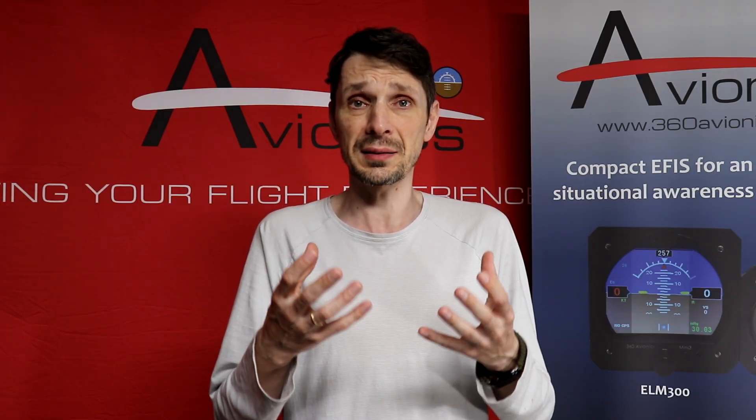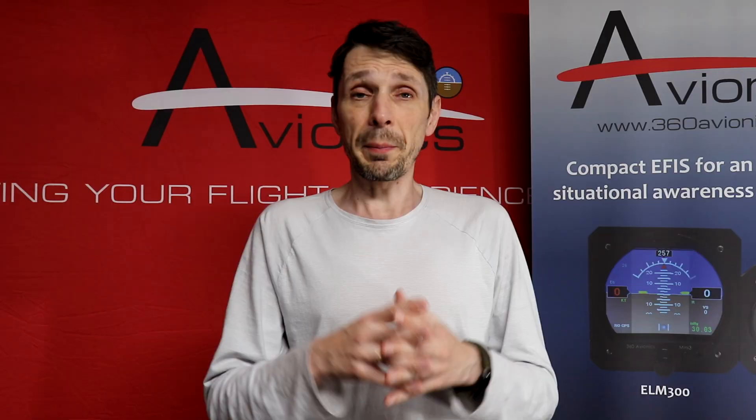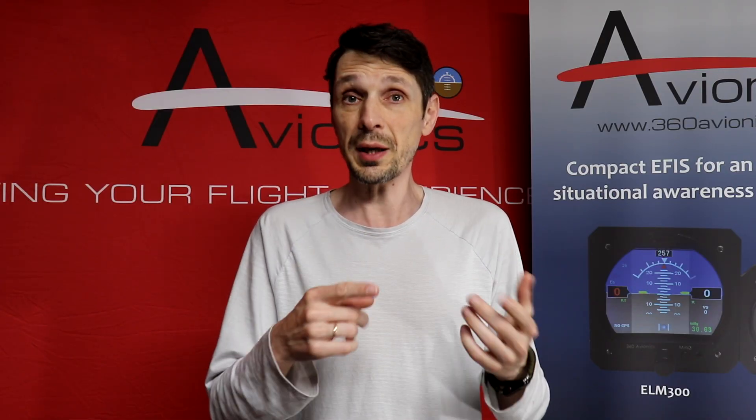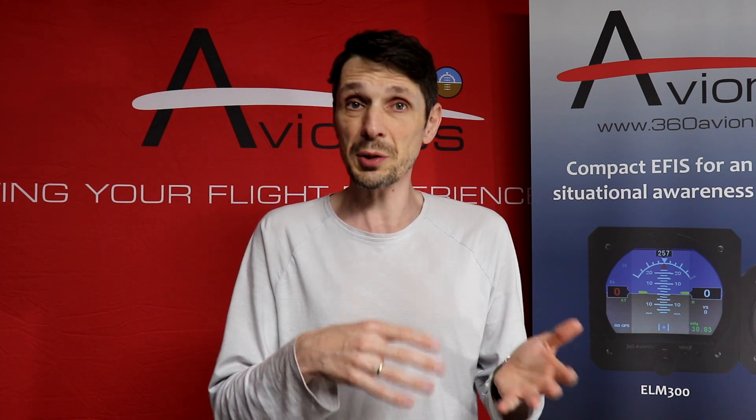We're talking about internet access in flight. Basically, internet access in flight gives you the ability to communicate with the ground, with the ground station, with servers.